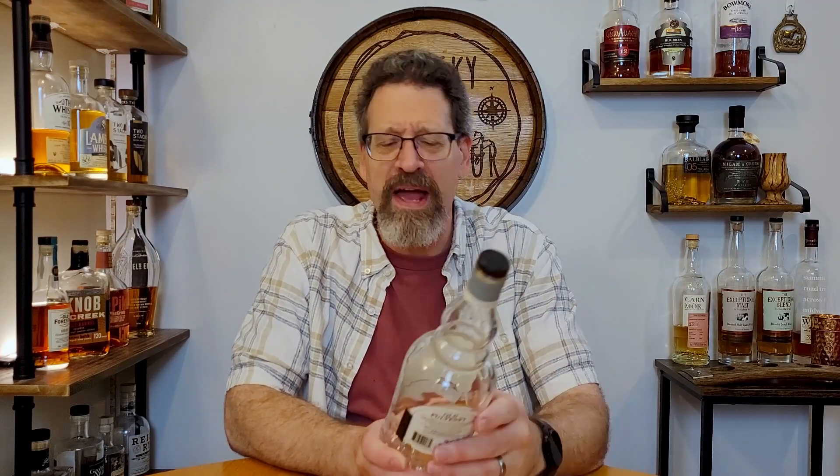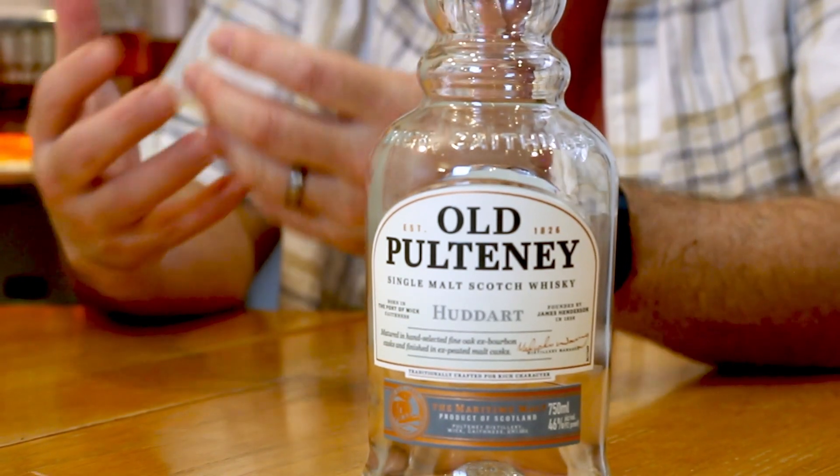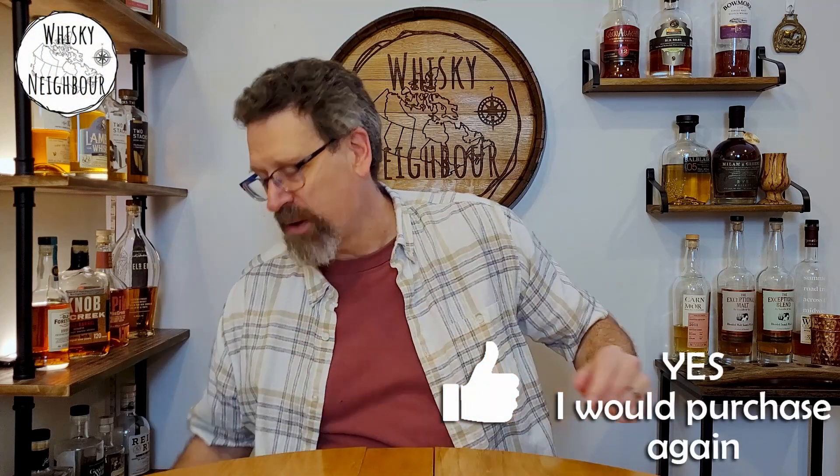This one was a bit of a surprise — Huddart by Old Pulteney. Old Pulteney has a really nice seaside note to it: a little bit of salt air, a little bit of brine. The peat in it is very light, but it's got that seaside character. This was pretty great. It's 46%, which I like — it's better than their 12-year-old. It's stayed okay price-wise and it has that nice seaside, light brine, light peat, but other good single malt characters as well. This was a good one for me and I would consider buying it again.